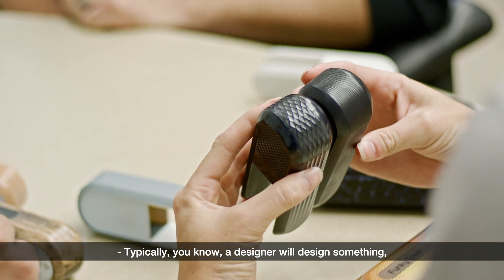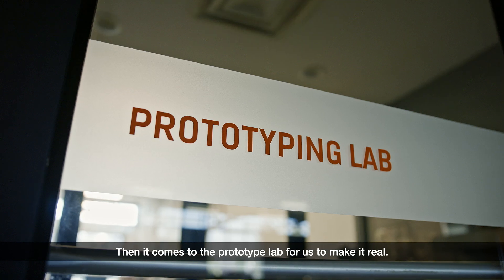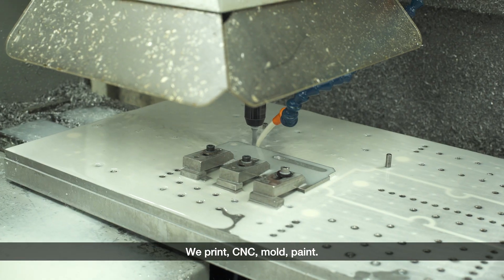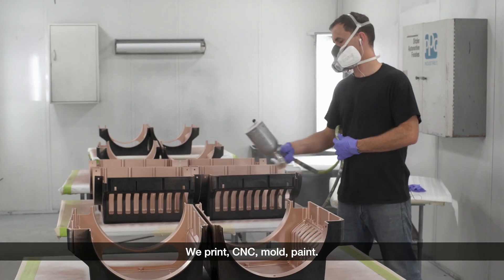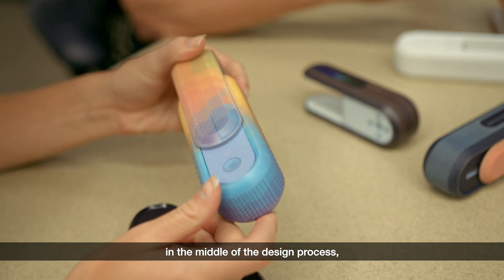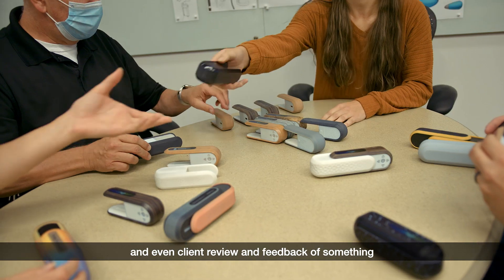We design things for humans to interact with, so having a physical item is crucial to evaluating design. Typically a designer will design something, an engineer will CAD it, then it comes to the prototype lab for us to make it real. We print, CNC, mold, paint — we make their digital project a physical project. Having a full-color 3D model in the middle of the design process really changes the game.